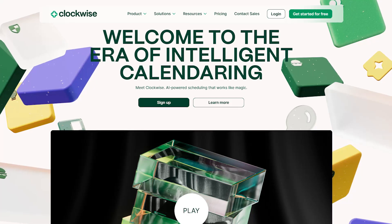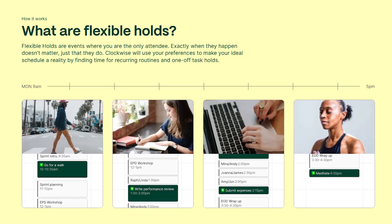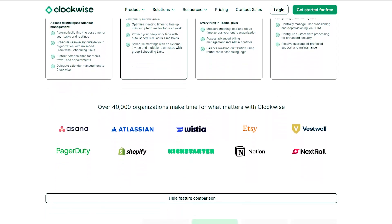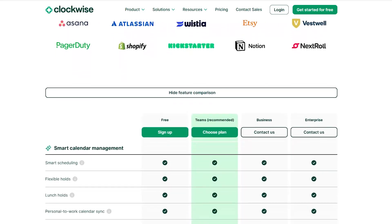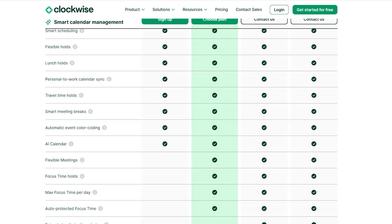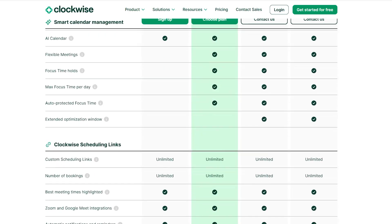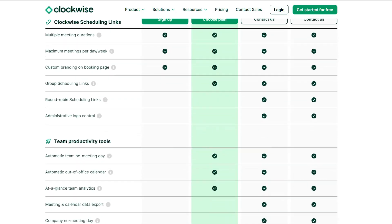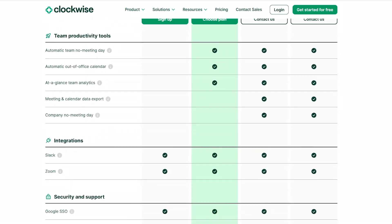Finally, we have Clockwise — the best tool for personal time management. Designed for professionals who need to prioritize focus time, Clockwise automatically blocks off time for deep work and optimizes your schedule by rescheduling meetings and providing detailed productivity insights. The free plan works with Google Calendar for scheduling tasks, routines, and personal time. The Teams Plan is $6.75 per user per month, adding focus time optimization and group scheduling links. The Business Plan at $11.50 per user per month includes organization-wide analytics, administrative controls, and round-robin scheduling. The Enterprise Plan offers advanced security and priority support. Clockwise integrates with Slack, Zoom, and Asana, and is currently beta testing compatibility with Microsoft Suite tools.